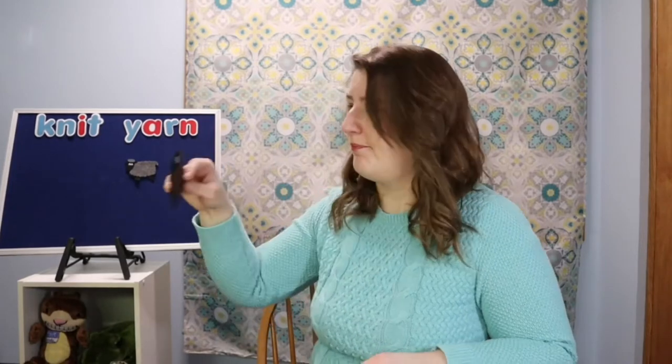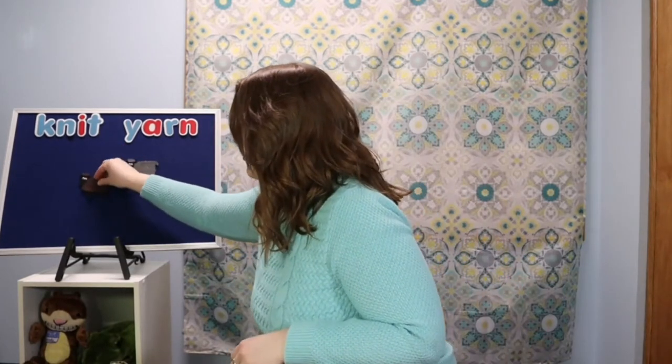What about brown sheep? Baa baa brown sheep, have you any wool? Yes ma'am, yes ma'am, three needles full. One to mend a jumper, one to mend a frock. One for the little girl with holes in her socks.